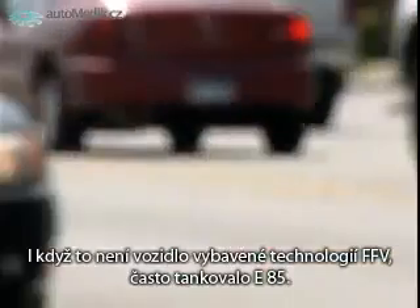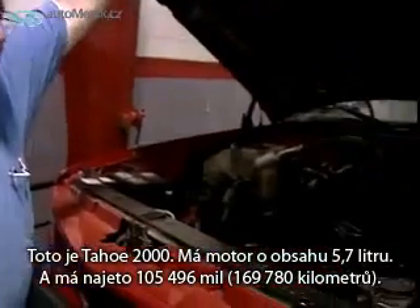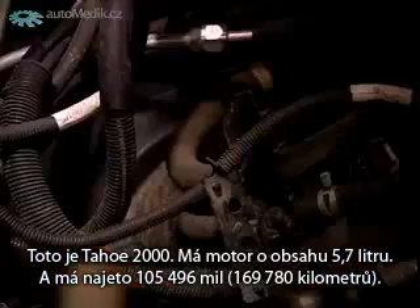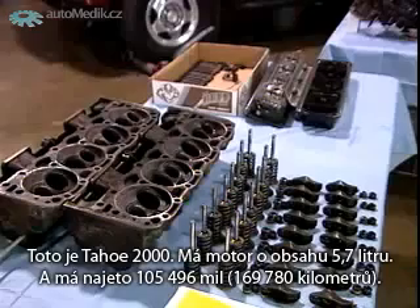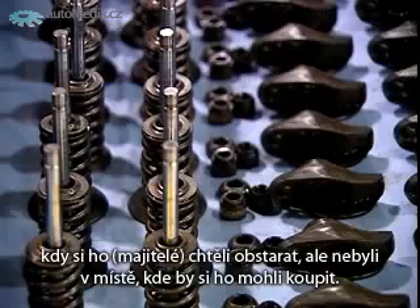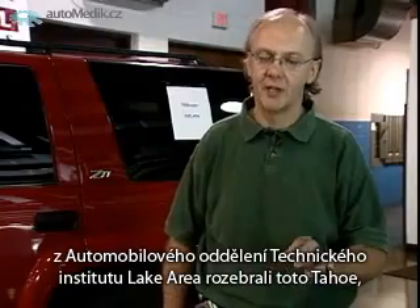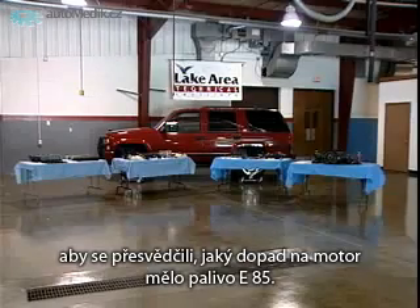Though it is not a flexible fuel vehicle, it has often been filled up with E85. It's a 2000 Tahoe with a 5.7 liter engine, and it ran 105,496 miles. Ninety-eight percent of the time it had E85 — the only time it didn't was when they were in a location where they couldn't purchase it. Alan Kasperson, fuel researcher, and Ron Skatvold, head of the automotive department at Lake Area Technical Institute, have torn down the Tahoe to see how the E85 has impacted the engine.